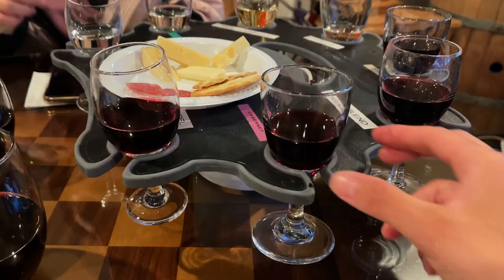That's it for my Tahoe ski series! I definitely want to make it back out to the west coast for more skiing. Let me know in the comments if you have any recommendations — I'll see you in my next one, bye!